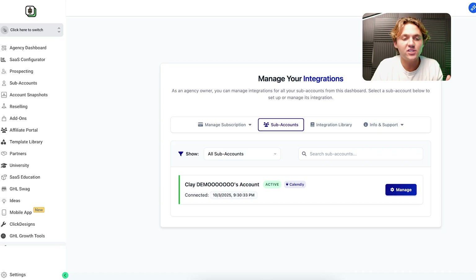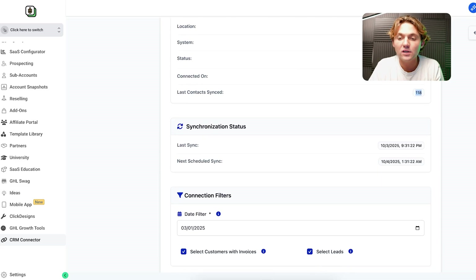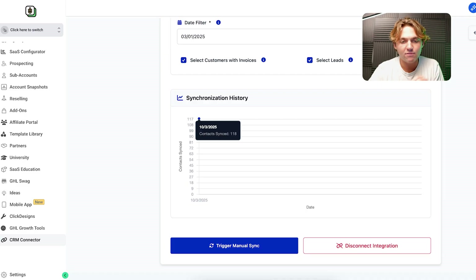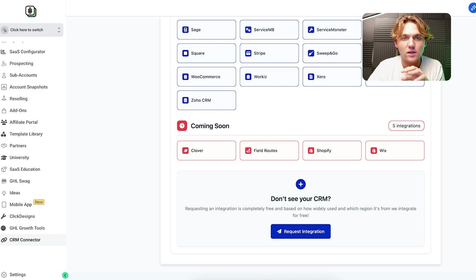Now if we go back to our agency view and scroll down to CRM Connector, you can see the certain subaccounts. You can click on it and manage it — from here you'll be able to see how many contacts synced through and whether it's still active. Now you'll be able to get a high-level — pun intended — overview of all your integrations in one place. That's another messy thing with Zapier: you'd have to have certain folders for certain customers and integrations to make sure everything's working. Zapier sends you a million emails when something breaks. But now you can see it all from one spot, see a graph of how many contacts are being pulled through, and even manually trigger a resync. If you click on the integration library, you can see all their integrations, the ones coming soon, and easily request a new integration.